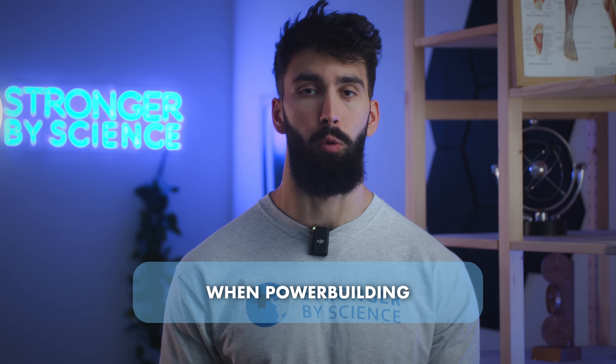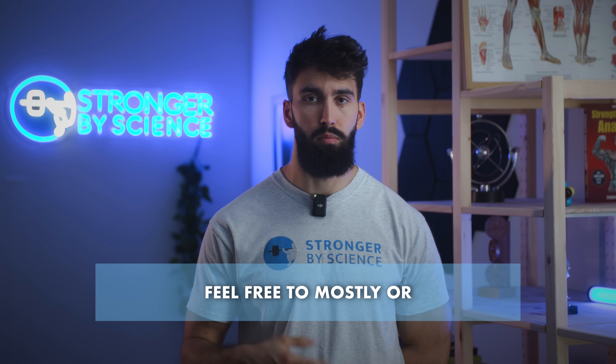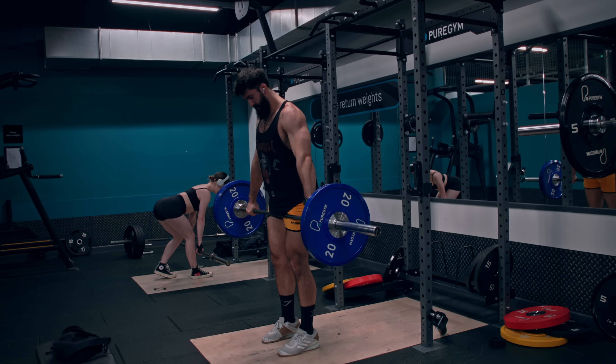When might you want to use heavier, lower rep ranges? One situation is powerbuilding — trying to get both strong and muscular — where you might do lower rep sets of 3 to 8 on squats and higher rep sets on other movements. More broadly, if you enjoy training in heavier rep ranges of 5 to 10, feel free to mostly do that, just be aware you probably want some rep variety to optimize hypertrophy. Another use for lower reps is movements where going too high means the target muscle no longer feels like the limiting factor — for example, on hip hinge movements beyond 12 to 15 reps, your lower back or conditioning may give out before your hamstrings do. Similarly, if you have poor cardiovascular fitness, going a little heavier and lower in reps may actually let you get closer to muscular failure.